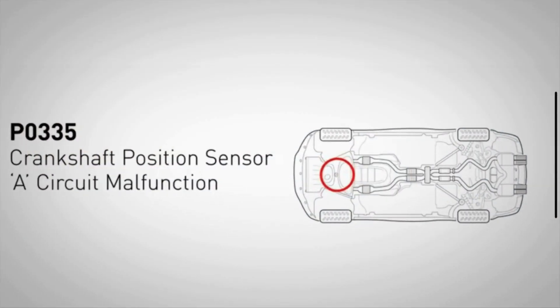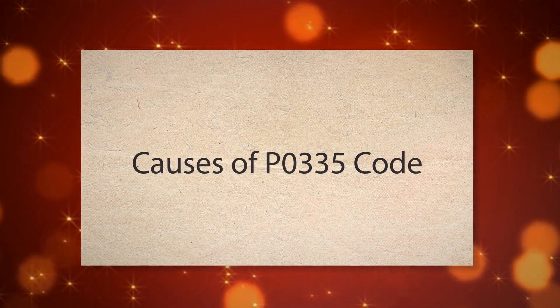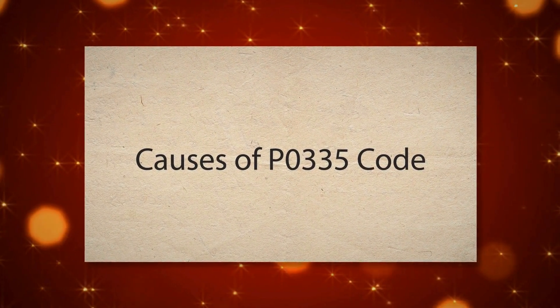The P0335 engine code typically indicates a problem with the crankshaft position sensor A circuit. When the P0335 code is triggered, it means that the ECU is not receiving a signal from the crankshaft position sensor. Now let's talk about some common causes of the P0335 engine code.